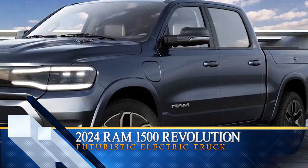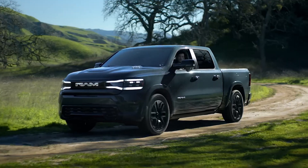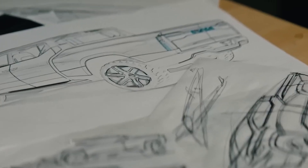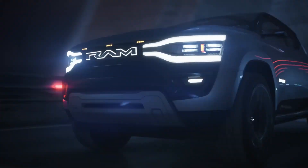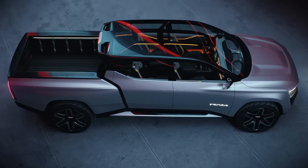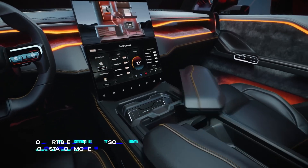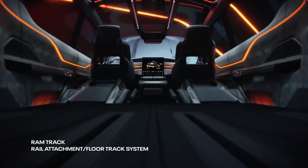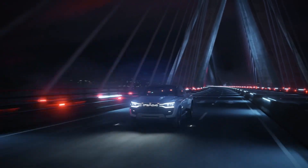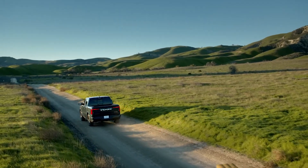Now, truck enthusiasts, we didn't forget about you. Here we have the 2024 Ram 1500 Revolution. This electrifying truck shows that electric vehicles aren't exclusive to just compact cars anymore. With its sleek design, cool headlights, and unique wheels, the Revolution proves Ram's commitment to pushing the limits. It rides on the STLA frame platform, specifically built for electric trucks. From smart connections to advanced safety systems, it's as clever as it is capable. The Ram 1500 Revolution is a big leap forward, redefining what a truck can do.